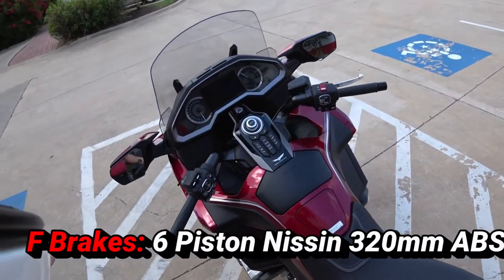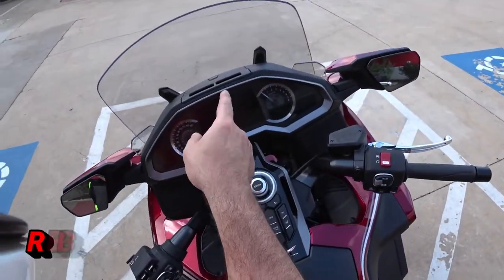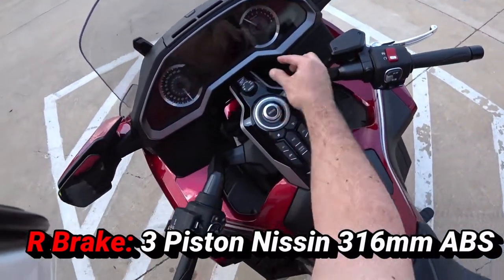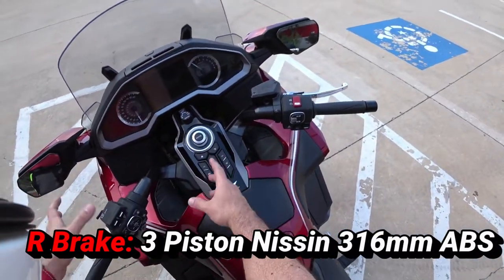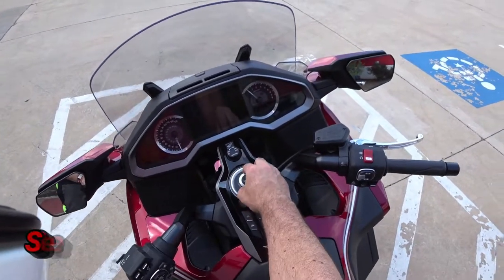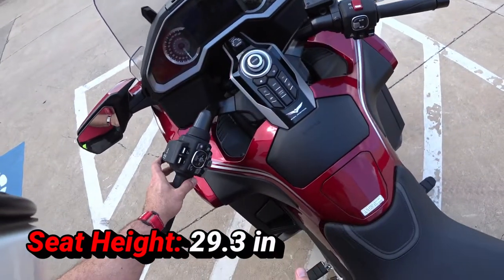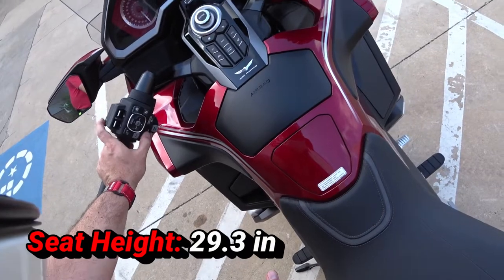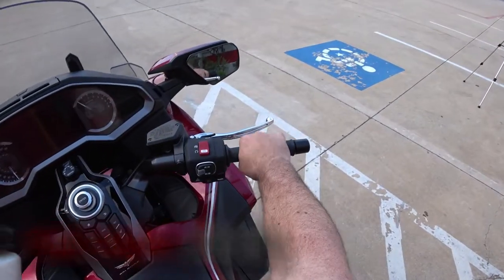Heated seats, heated grips. This has Apple CarPlay. Full keyless ignition, a ton of buttons. Everything feels solid. It's a joystick — that is a joystick. Everything just feels solid and quality on this machine.